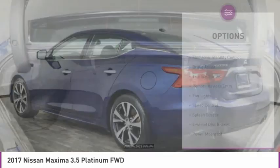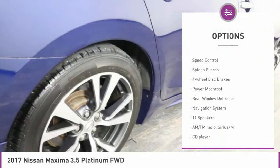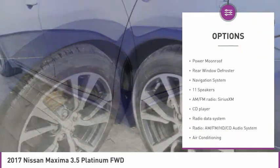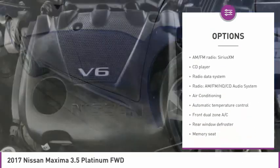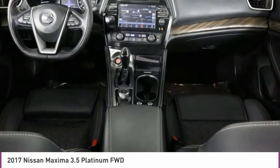Here are some of this vehicle's great options: electronic stability control, brake assist, traction control, remote keyless entry, fog lights, speed control, splash guards, four-wheel disc brakes, power moonroof, and rear window defroster.